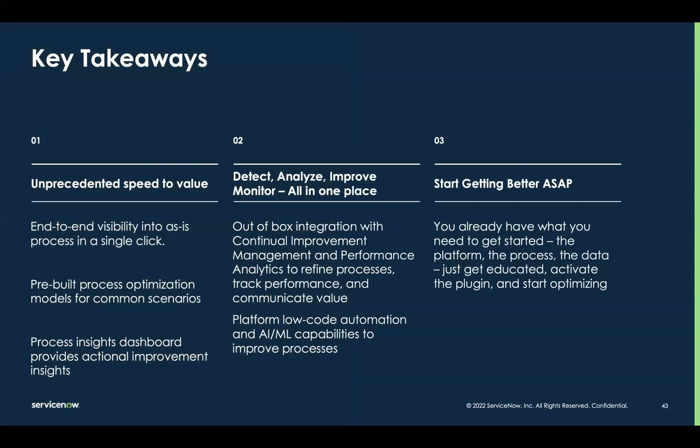Here is what you should be walking away with: process optimization offers unprecedented speed to value. You also get an efficient closed-loop process optimization because you have detect, analyze, improve, and monitor — all four phases on one platform. Lastly, you can get started doing better right away. You already have what you need: the platform, the processes, and the data.